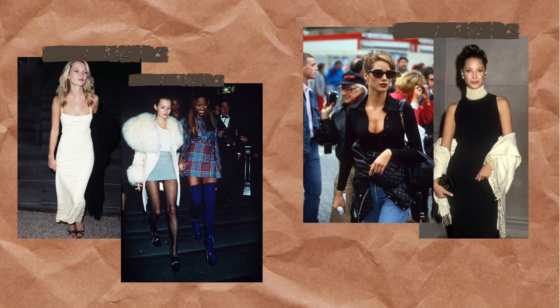Hey everyone, welcome back to Thriftmas day two. Today we're actually going to go thrifting at Salvation Army. I don't go here very often but when I have gone I've gotten some really good vintage things. Today we're going to thrift for the 90s model off-duty style, which is basically just 90s supermodels and their street style.